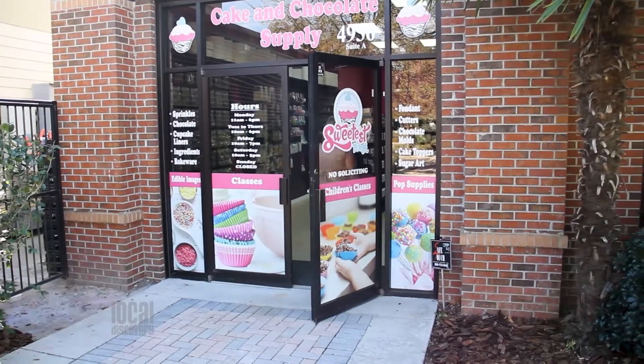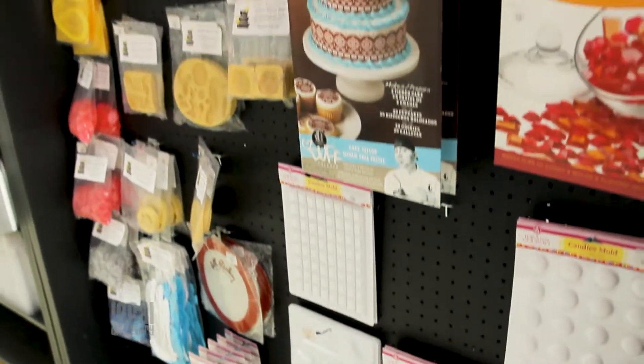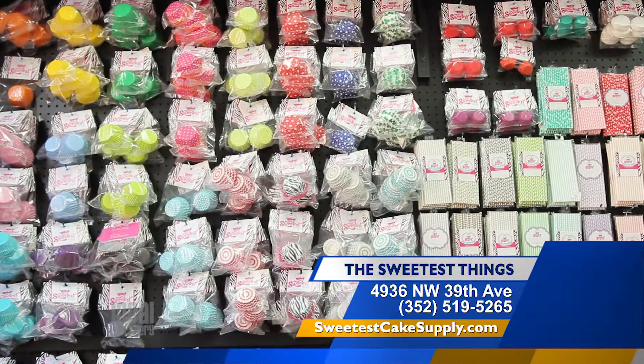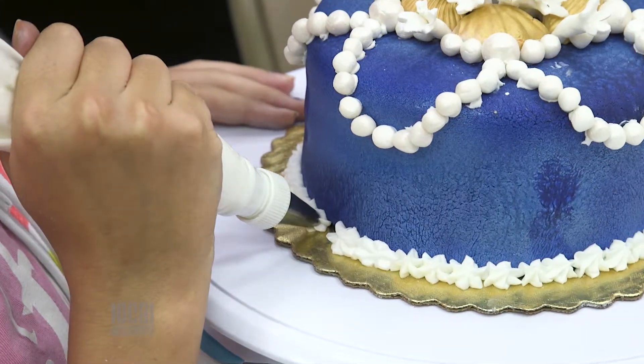When you first enter the store, your senses will be overwhelmed by the huge selection of baking, decorating, and candy-making supplies, not to mention the delicious smell. The Sweetest Things has just about everything you can imagine, from the pans you bake in all the way to the finishing products for decorating.